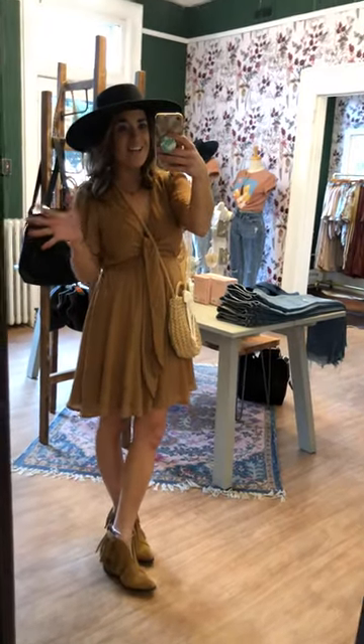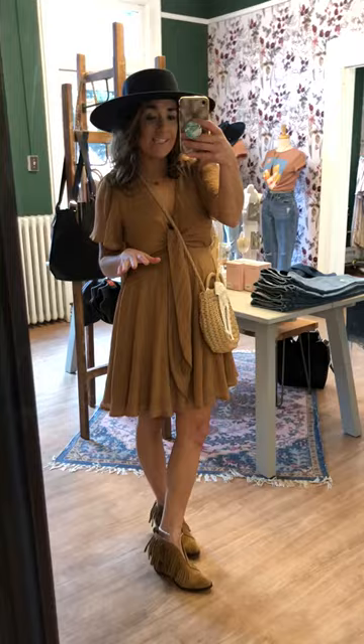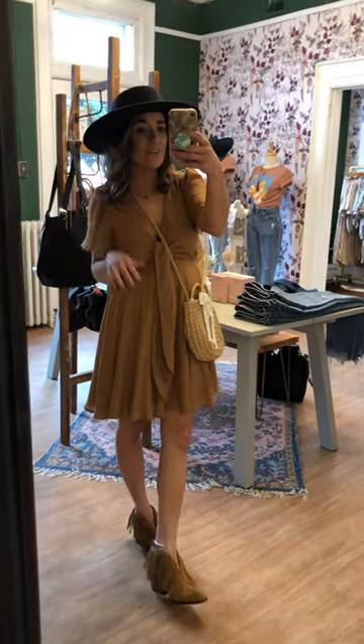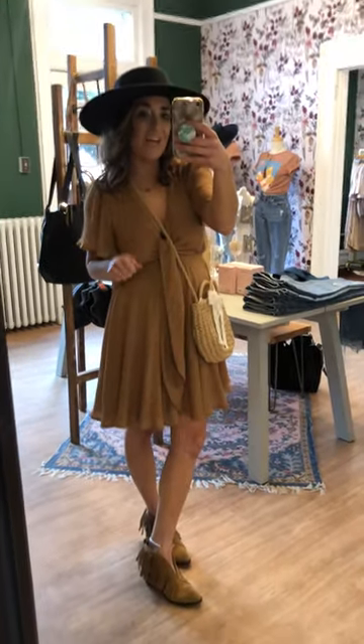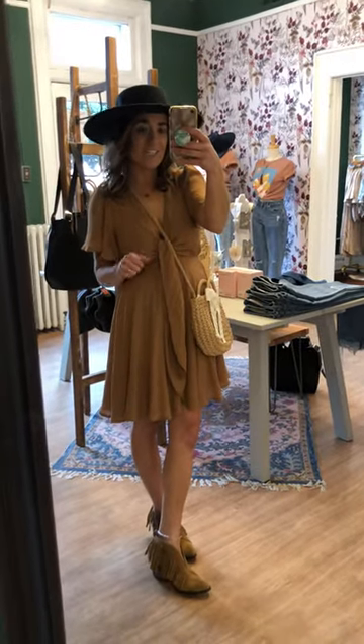Happy Thursday! I am here with some styling sessions from our latest drop. Our collection, the River House collection, just went live yesterday. This is one of the adorable pieces from the collection — this tie front dress.